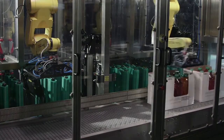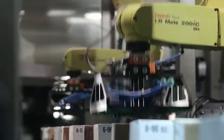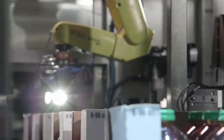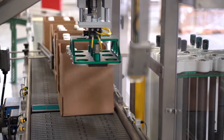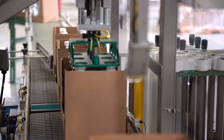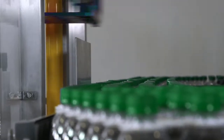Versatility is the name of the game for Pac-Tec's line of multi-pack applicators. Pac-Tec's applicator division is a USA-based manufacturer of customized end-of-line packaging machines for all handles designed and manufactured by Pac-Tec. Our goal is to provide our customers with the most valuable solution that utilizes both our handles and durable machines. Packaging your product is our priority.